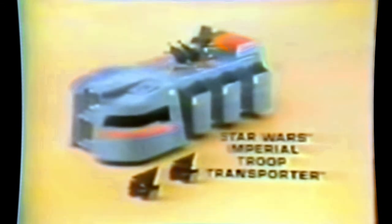It's the Star Wars Imperial Troop Transporter that you put together — batteries not included, Stormtrooper sold separately. It makes five sounds too — there's the laser cannon, stun gun, and Stormtrooper voices. Star Wars Imperial Troop Transporter, Stormtrooper sold separately, new from Kenner.